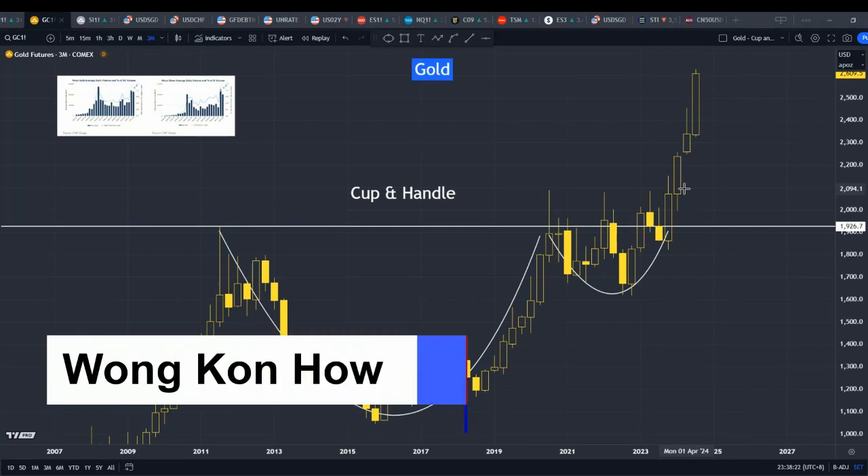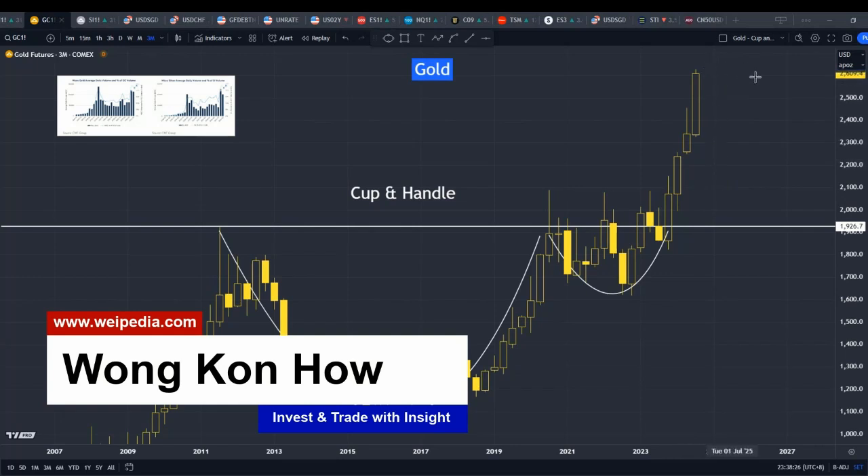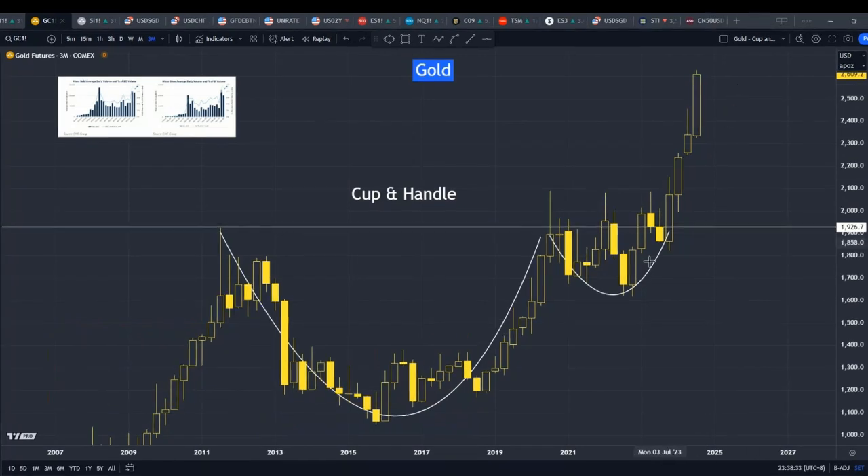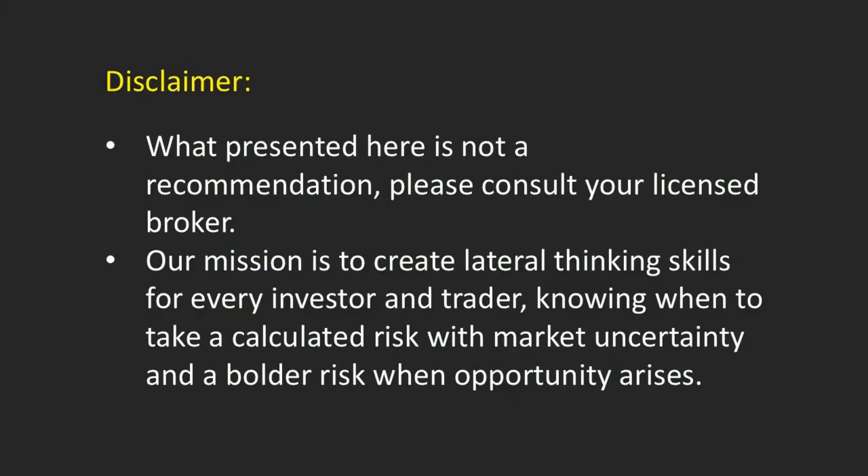My name is Konhao. My work in this channel is to study behavioral science and finance, discover correlations between different markets, and uncover potential opportunities. Before we discuss today's topic, please take some time to read through the disclaimer.